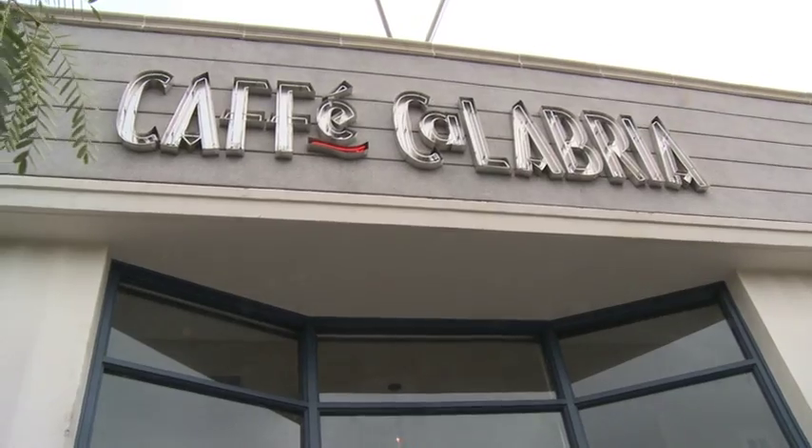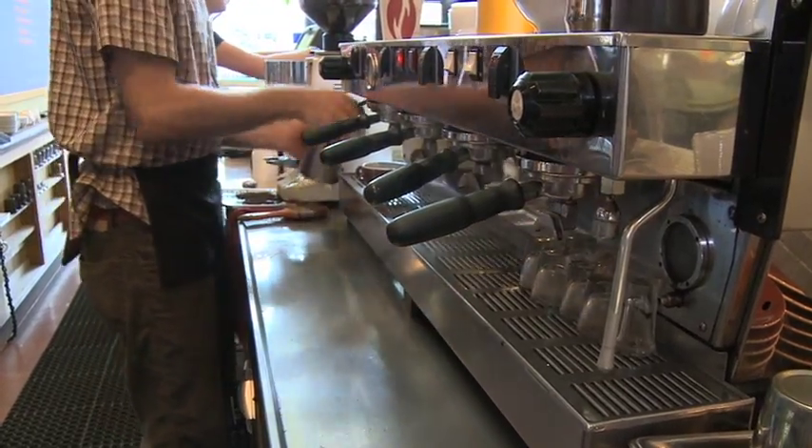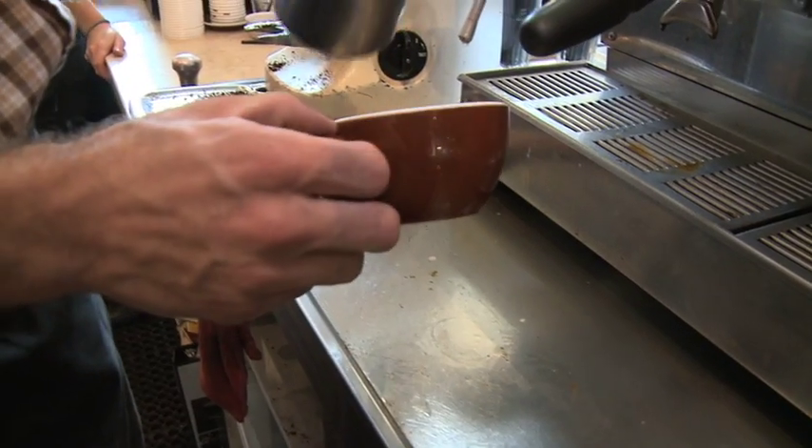My name is Ernie Holt and we're at Cafe Calabria in the North Park District of San Diego, where we have our cafe and also roast coffee — everything under one roof. Cafe Calabria was started in 1991 at Grossmont Hospital out in La Mesa, where I was slinging lattes. That's how we got our start.